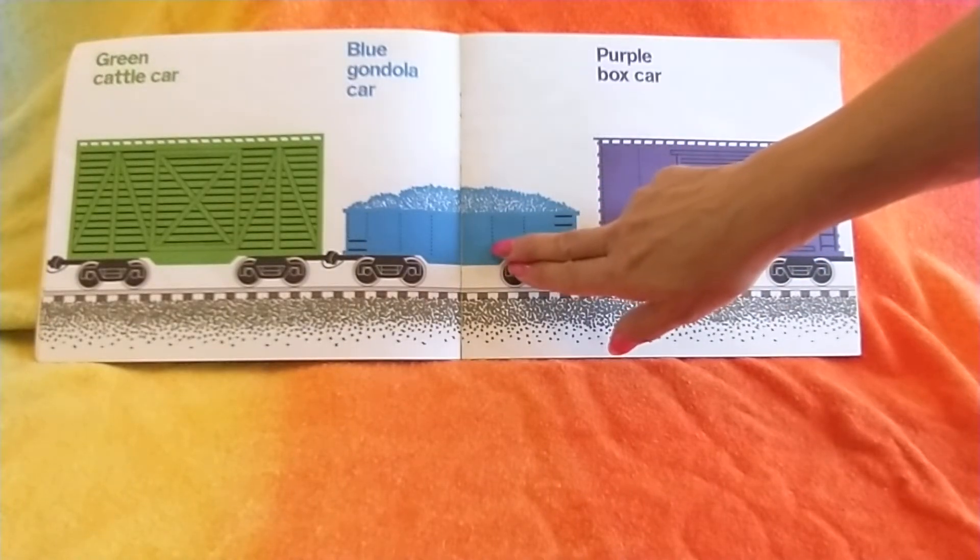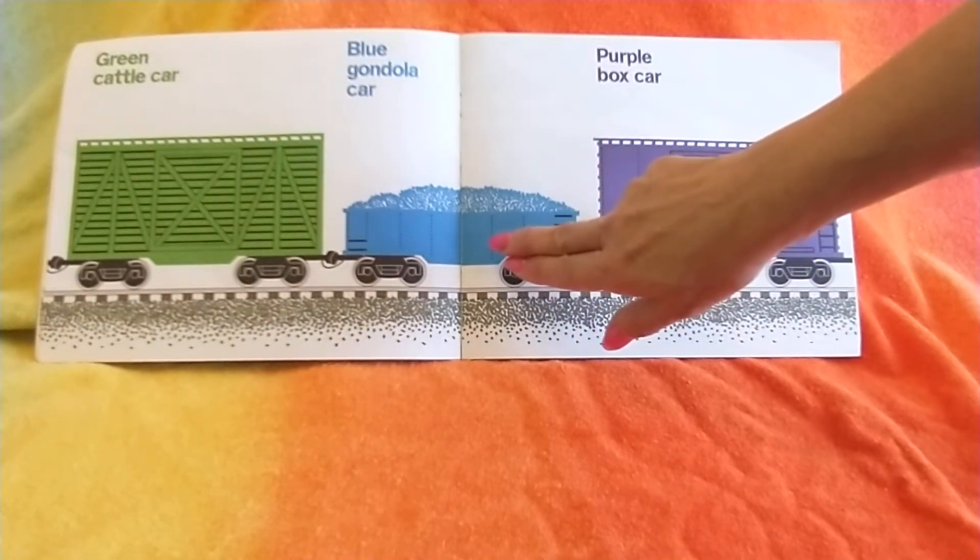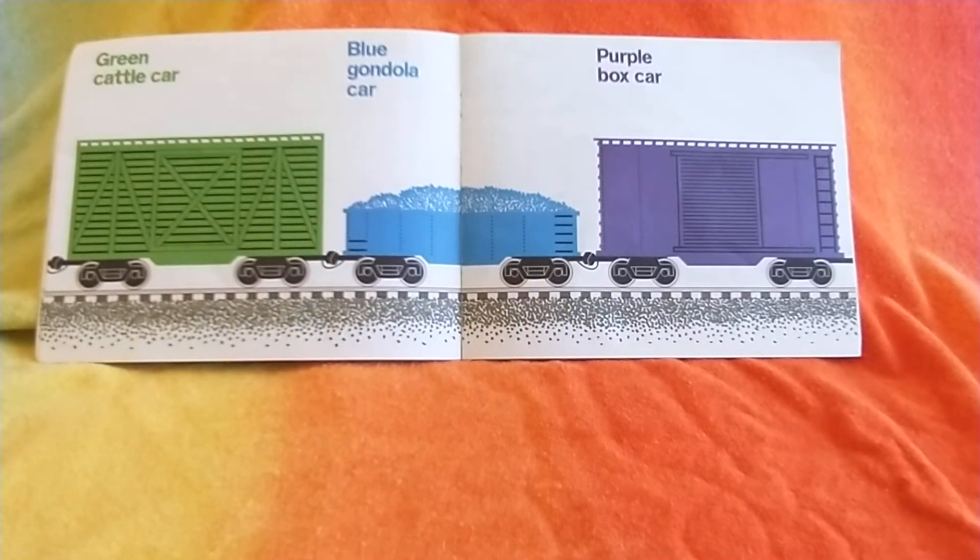There's a blue gondola car next. This gondola car today is carrying some rocks, but it could carry other things too — pipes and sticks and anything.